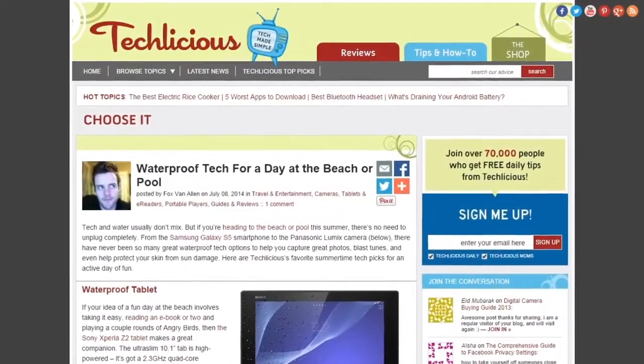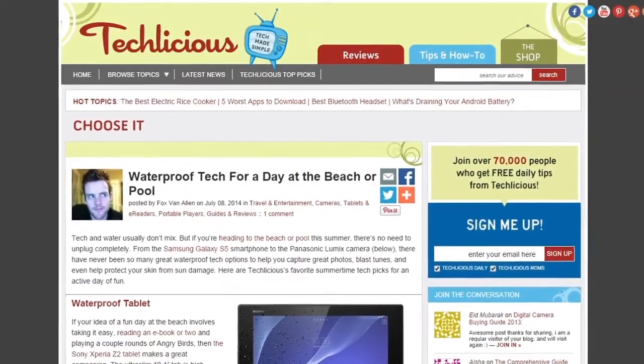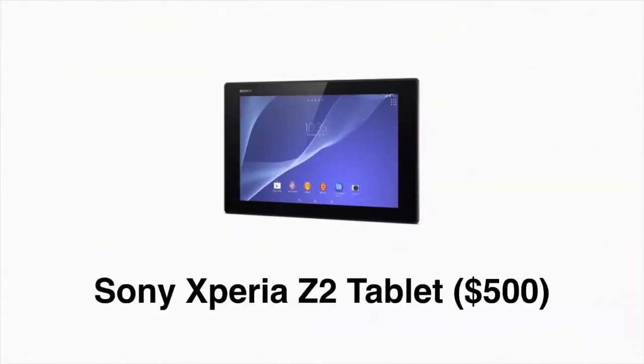Like it or not, it's summer, and you should probably go outside one of these days. Our friends at Techlicious.com have cobbled together this list of great waterproof gadgets. Sony's Xperia Z2 Android tablet starts at $500. Not only is it powerful, it's also waterproof and dustproof.